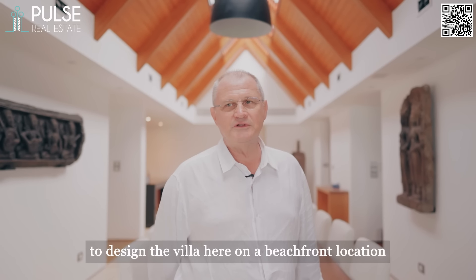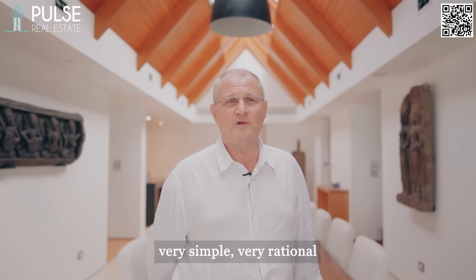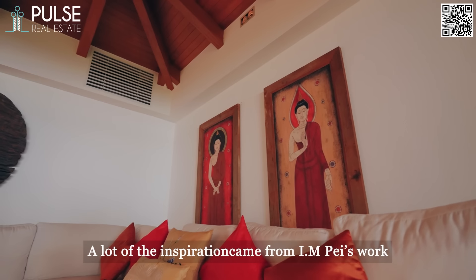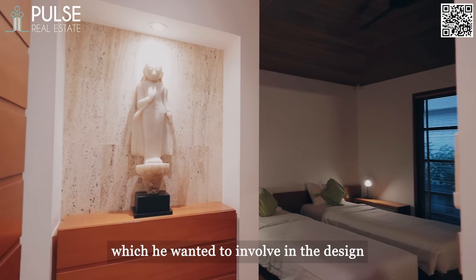We were commissioned by the owner of the property to design the villa here on a beachfront location. So essentially it's a beach house — very simple, very rational. A lot of the inspiration came from I.M. Pei's work, the famous architect, which the owner wanted to try and involve in the design.